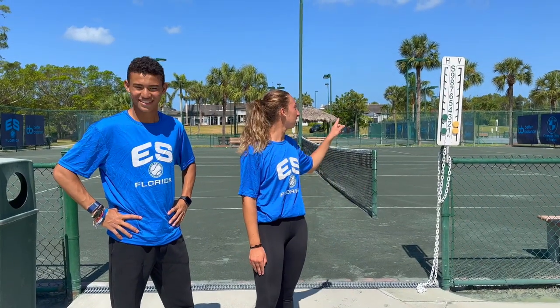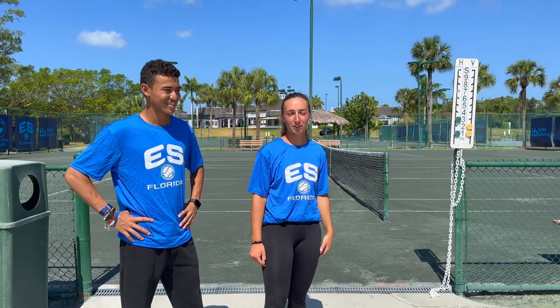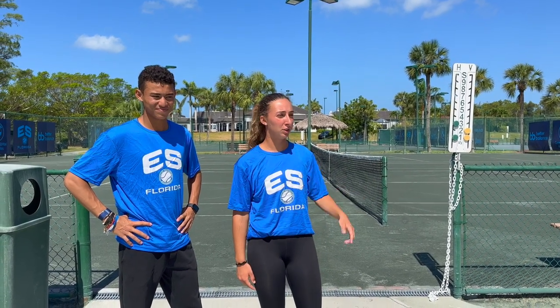These are the courts. There are 5 hard courts that we play on before tournaments. We play for about 3 hours in the morning and the coaches tell us which court to go to.